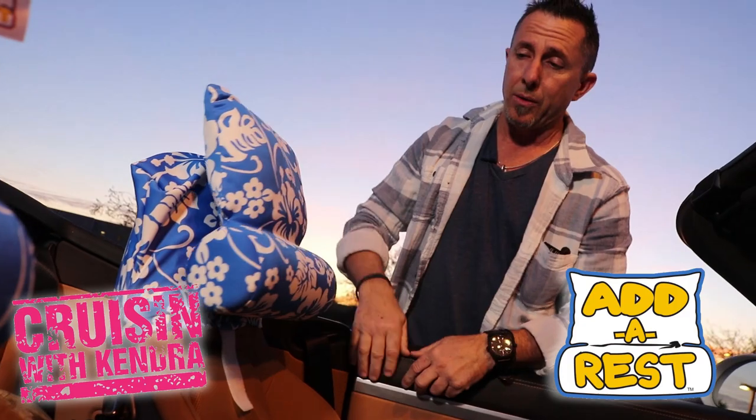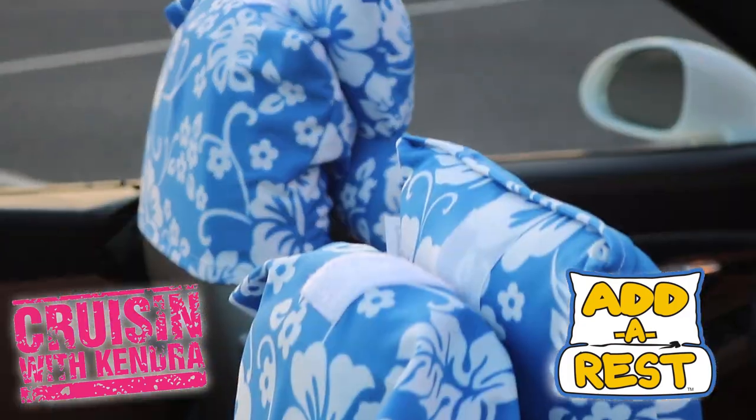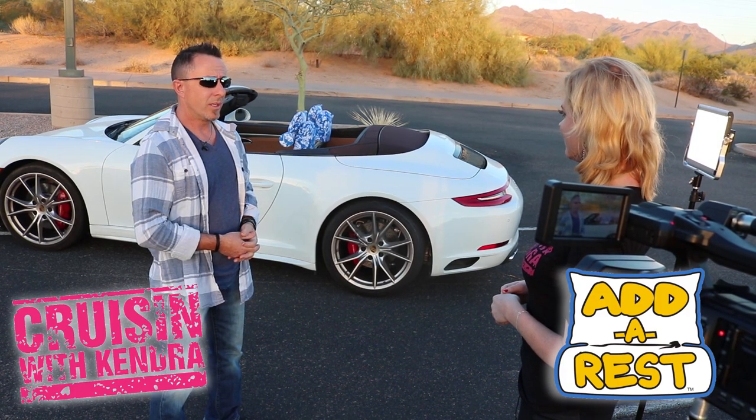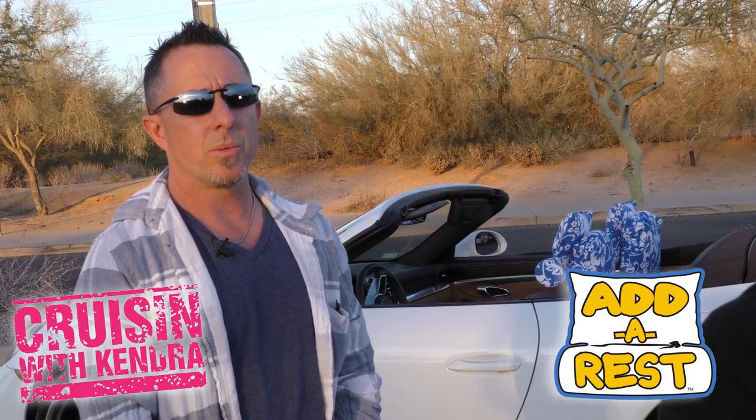I get that relief at stoplights — I can put some traction on it by adjusting it on the velcro. Over-the-road truckers use it, long flights also — better circulation. It really is a versatile product wherever you need it, that's what we're after, so it goes all over.